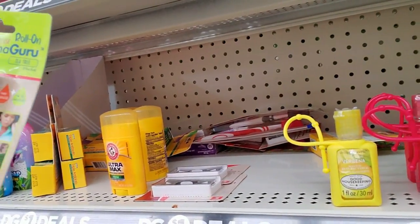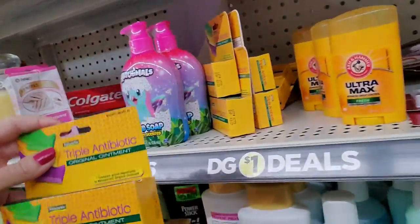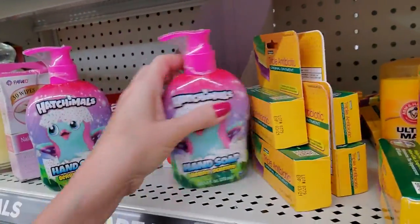Aromaguru tea tree — oh, I remembered that last time. And then we have triple antibiotic ointment. There's more of that here.